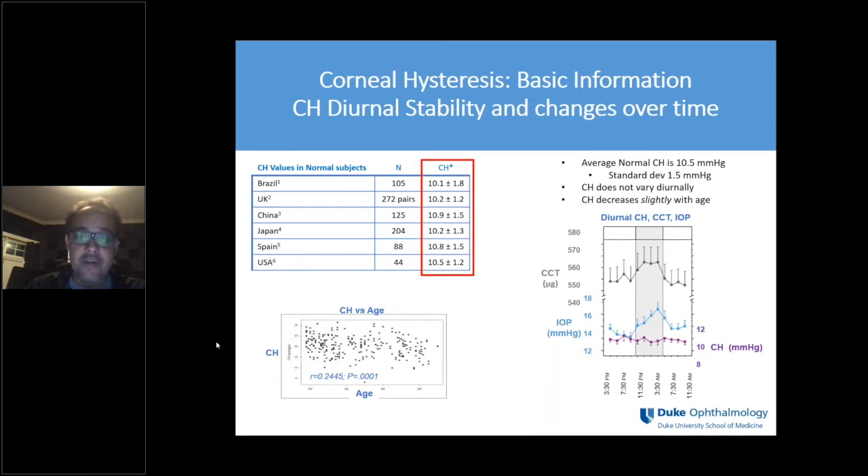Most importantly, when you look at corneal hysteresis variation throughout the 24-hour period, it is quite different from what happens to pressure. We know pressure varies a lot through the day, but sleep lab studies actually showed that corneal hysteresis remains essentially the same throughout the 24-hour period.